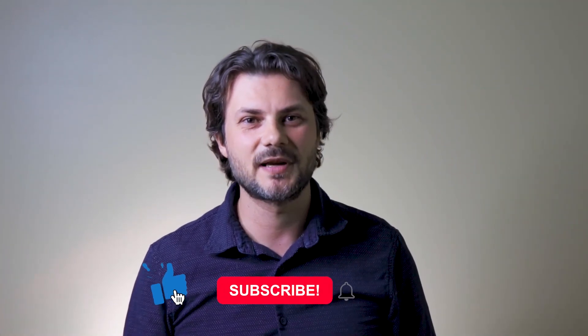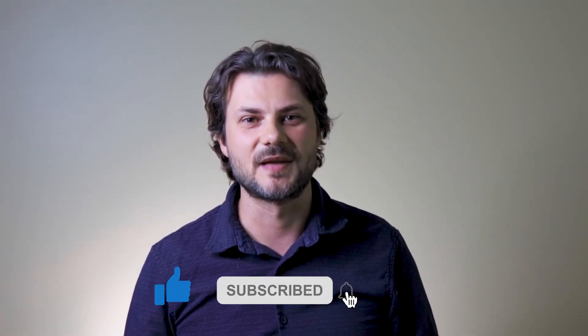Data integration initiatives create untold burdens on IT teams, and if not done right, it can really hurt the business. Be aware of these data integration challenges and address them in the early phases of your data integration project. Please like the video if you've enjoyed it, and don't forget to subscribe to never miss out on great content. Thank you.